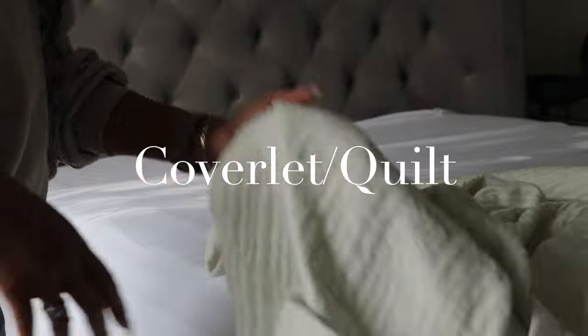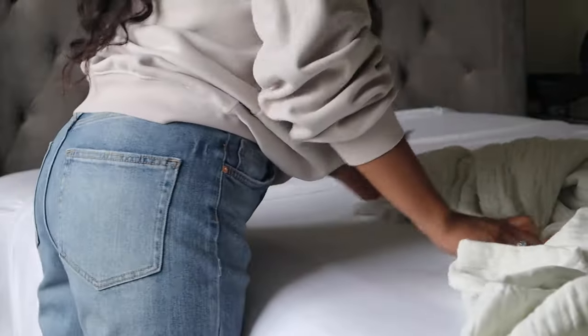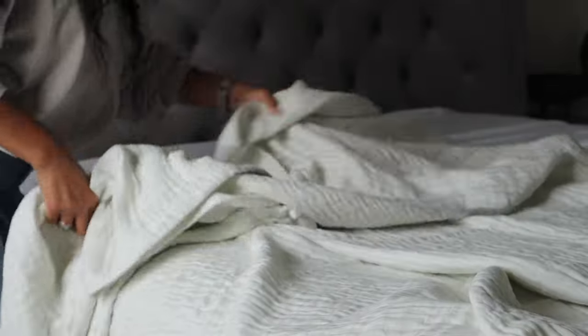The next bedding essential to layer your bed is using a quilt or coverlet. A quilt just adds in an extra layer of warmth and coziness. I try not to go with a super thick quilt when layering since we are hot sleepers. I'm using this Matelassé quilt, which can be used on top of the sheet. Its quilted pattern adds a soft, cozy feel and texture.